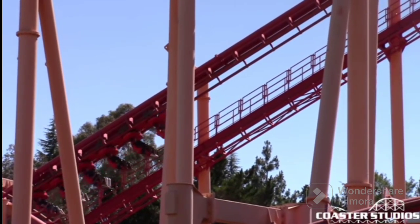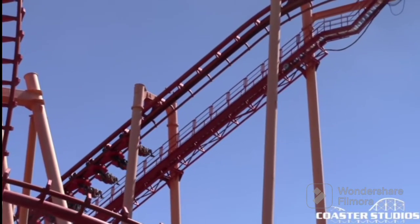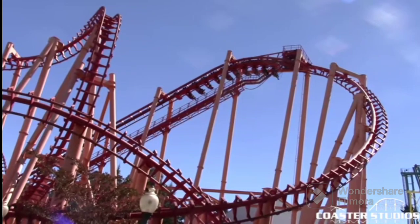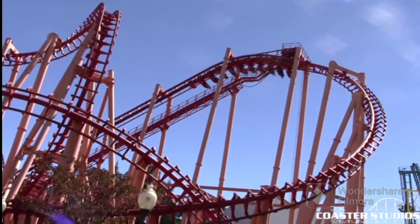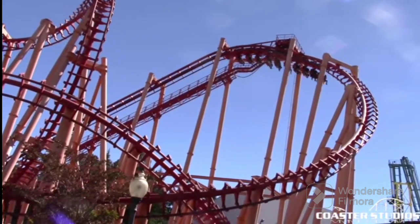I went into Kong at Six Flags Discovery Kingdom with very low expectations. This was going to be the first Vekoma SLC I've ever ridden. And right before that, I rode the Boomerang at Discovery Kingdom, and that was really fun. It was really underrated, but it doesn't deserve its own video.